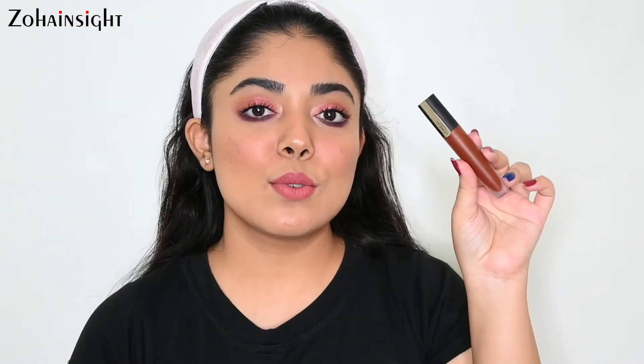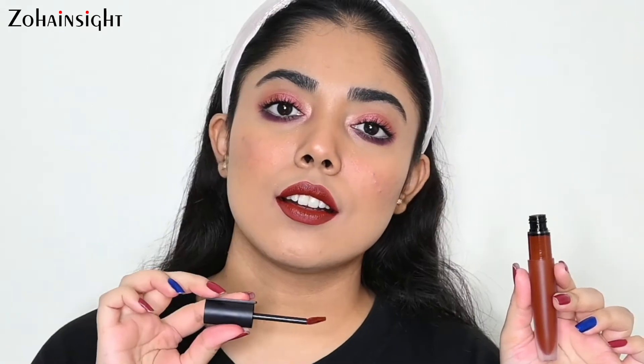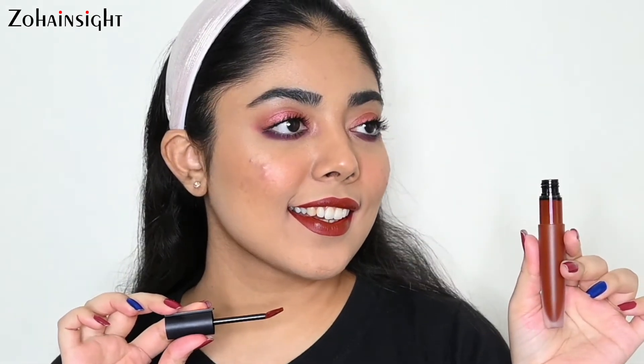Next is also from L'Oreal Rouge Signature Liquid Lipstick range, in the shade 126 I Play. This range has nudes, pinks, corals, browns, and plums — you must check that video for all the swatches and review. This is a really beautiful chocolate-brown shade, very lightweight, super beautiful, and very pigmented. It is long-lasting and I like to wear this kind of shade with very soft matte golden eyes — it looks really beautiful and confident. This is also priced at 650 rupees for 7 ml.